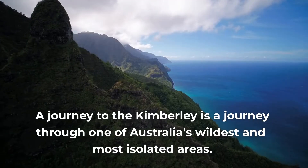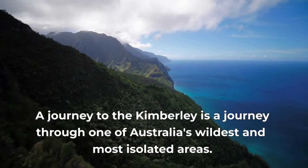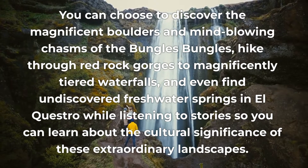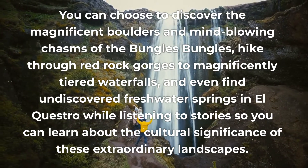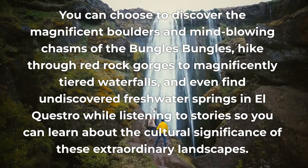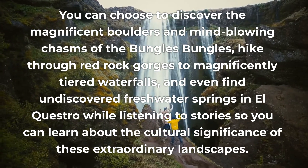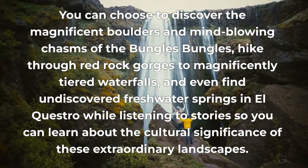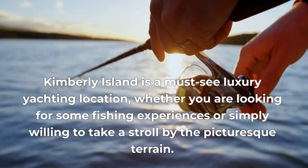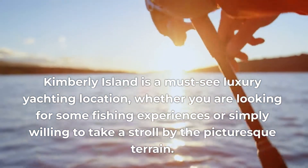A journey to Kimberley is a journey through one of Australia's wildest and most isolated areas. You can choose to discover the magnificent boulders and mind-blowing chasms of the Bungles Bungles, hike through red rock gorges to magnificently tiered waterfalls, and even find undiscovered freshwater springs in El Questro while learning about the cultural significance of these extraordinary landscapes. Kimberley Island is a must-see luxury yachting location, whether you are looking for fishing experiences or simply willing to take a stroll by the picturesque terrain.